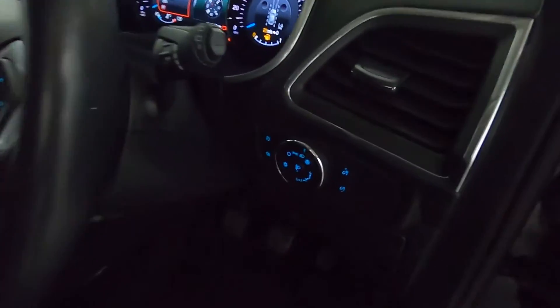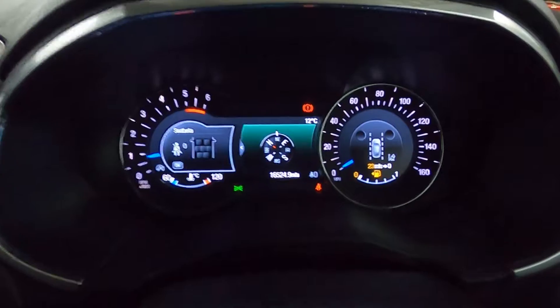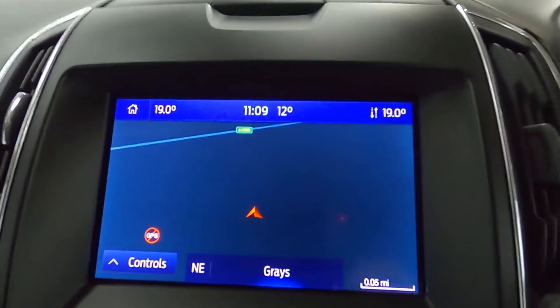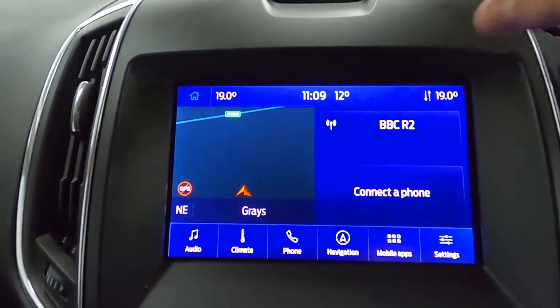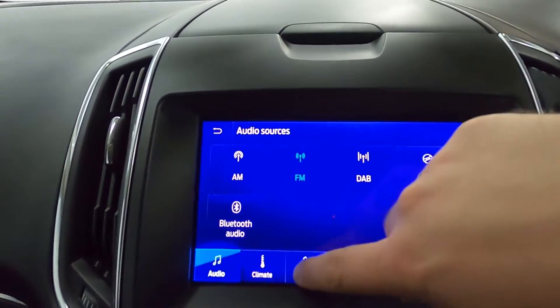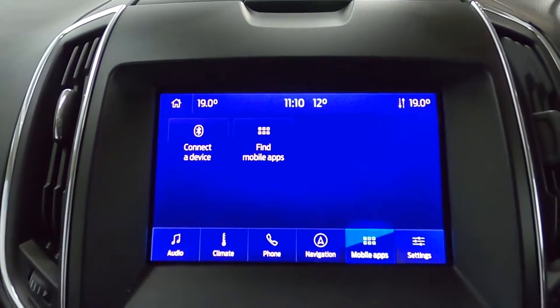Up front you've got your window controls as well as automatic lighting. You've also got a push-to-start which brings up a nice clear instrument cluster. There's steering wheel controls on either side and in the middle a nice clear screen which features maps navigation as well as radio. You've also got Bluetooth connection for music as well as a CD player, and you can connect your phone via Bluetooth for telephone and also USB for mobile apps.